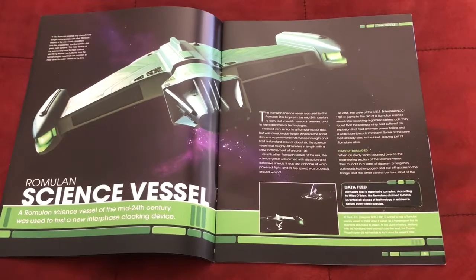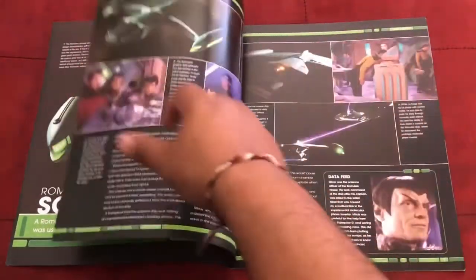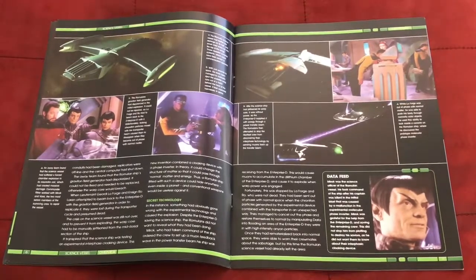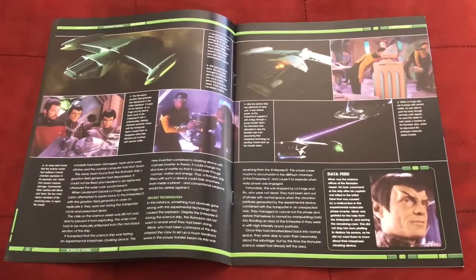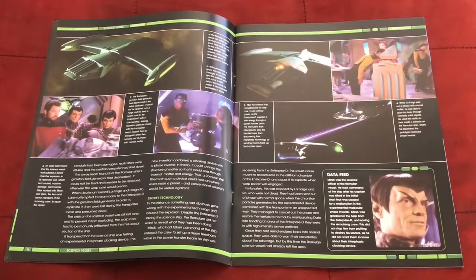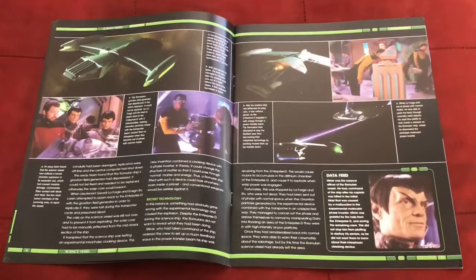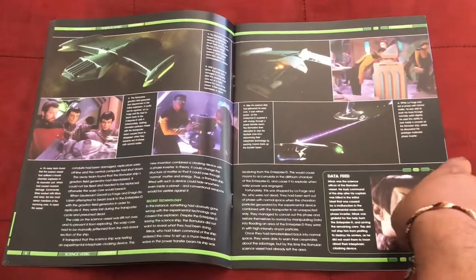Turning the page, you have another view of the ship along with various text about it. I think this was the episode called 'The Next Phase,' if I'm not mistaken, from The Next Generation — when the Enterprise was trying to assist this Romulan science ship that was on the verge of a warp core breach. They put an energy beam to transfer power to it, and in the process it was going to cause an explosion on the Enterprise.